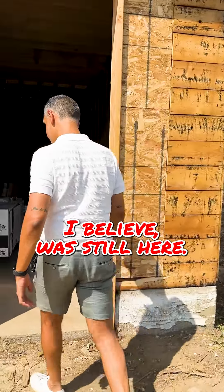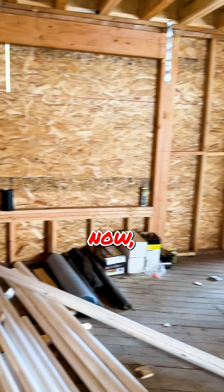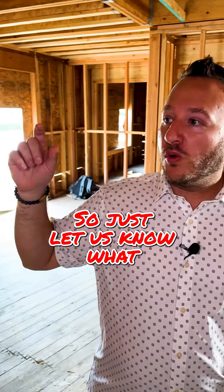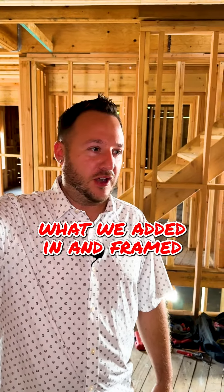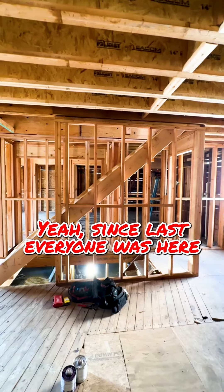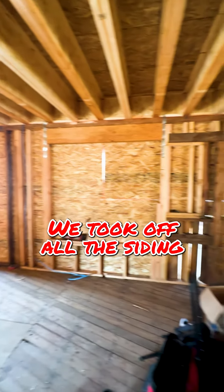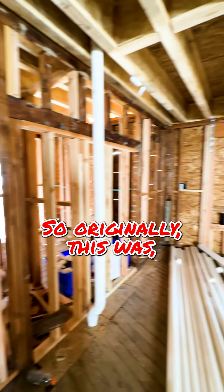So last time we were here the fireplace was still here — if you notice now, the fireplace is gone and this wall's opened up. Since then, there was a fireplace and a chimney going out, and we demoed the rest of the house. We took off the siding and took out the fireplace. Since then, the entire house has now been framed out.